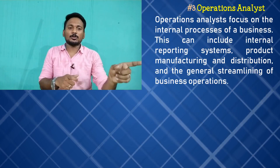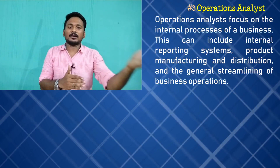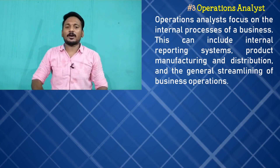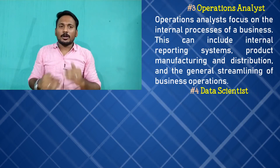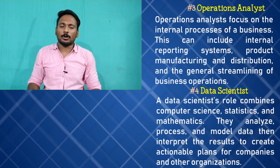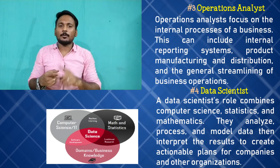That is the concept of operational analyst. Your fourth job is Data Scientist. If you have strong knowledge and skills, you can go for data scientist. It is a combination of three areas: computer knowledge, statistics, and mathematics.